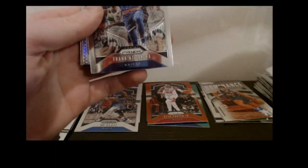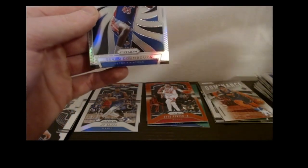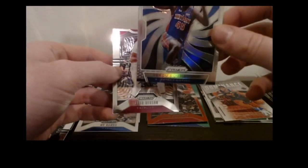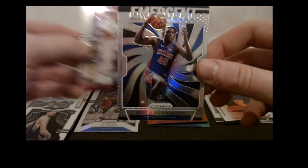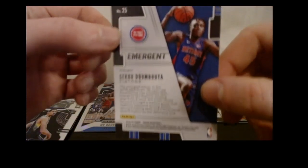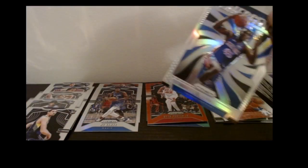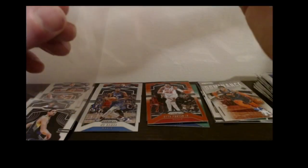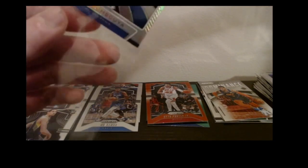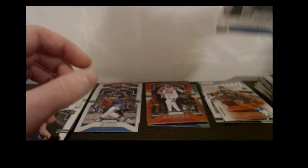Justin Jackson base, Frank Ntilikina base, and here's a silver Emergent — Sekou Doumbouya Emergent. That's a nice card — this is a prism rookie insert, so not as good as the rookie but still a cool card. We'll get this guy sleeved up too. I haven't gotten any of his rookies yet, believe it or not — one of the only guys I really haven't gotten. But this silver Emergent is not a bad card.